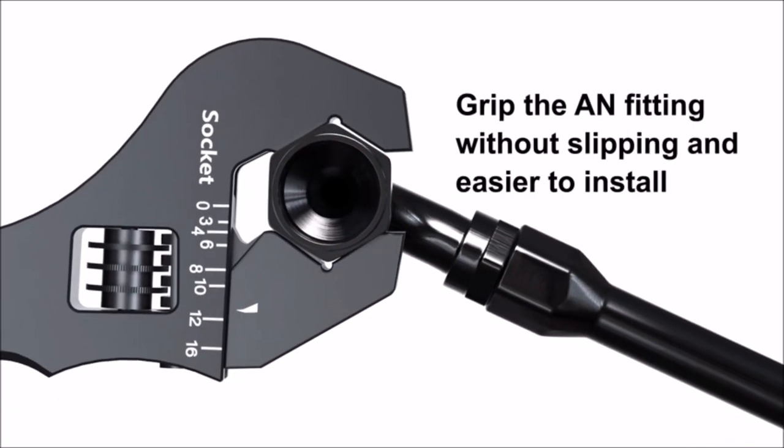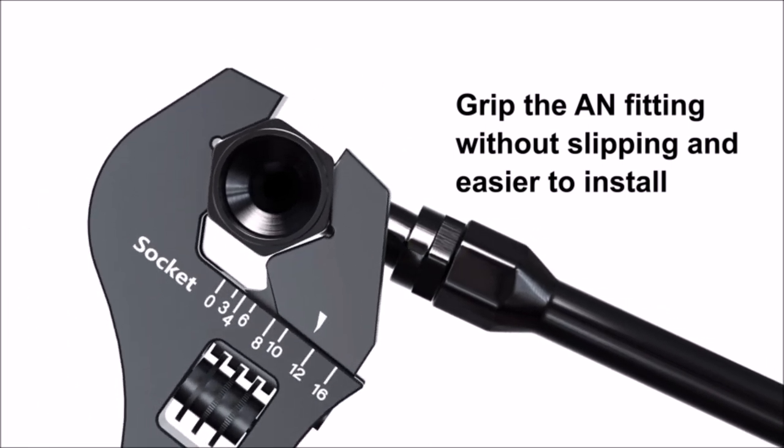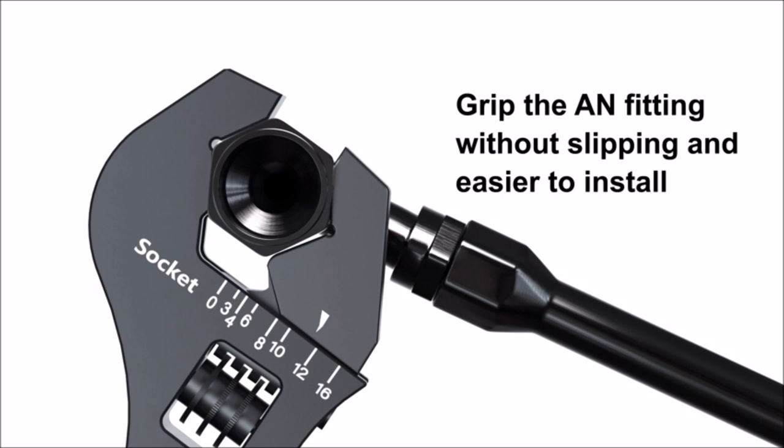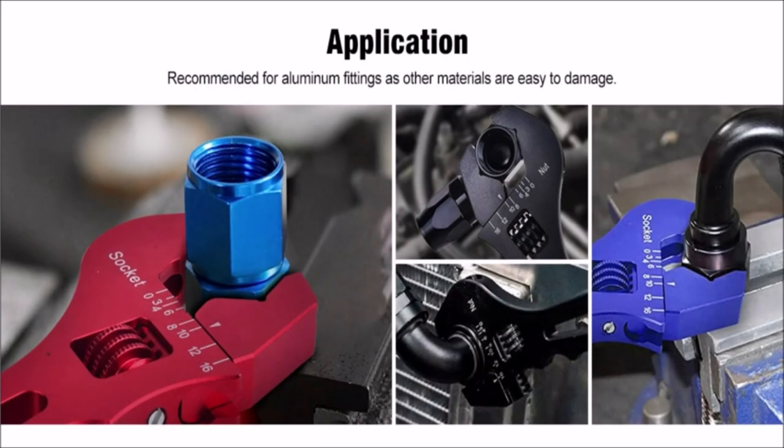The aluminum construction of the wrench spanner ensures that it is durable and long-lasting, so you can rely on it for all your hose fitting needs. With the Evil Energy Hose Fitting Adjustable Wrench Spanner, you can ensure that your hose fittings are installed securely and correctly.